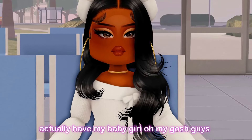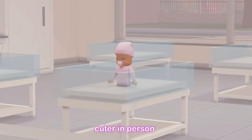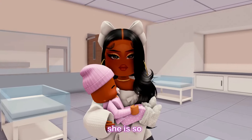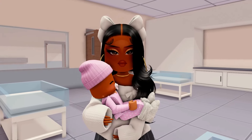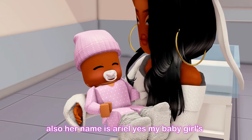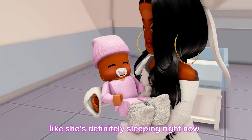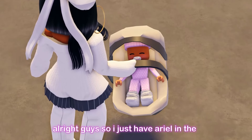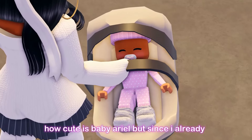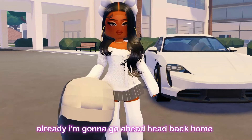There she is — oh my gosh, she is so much cuter in person! Here is my new baby girl. She is so cute and very healthy. Her name is Ariel — yes, my baby girl's name is Ariel. She's so cute and snug, definitely sleeping right now. I just have Ariel in the car seat, fast asleep. I already filled out the paperwork so I'm going to go ahead and head back home.